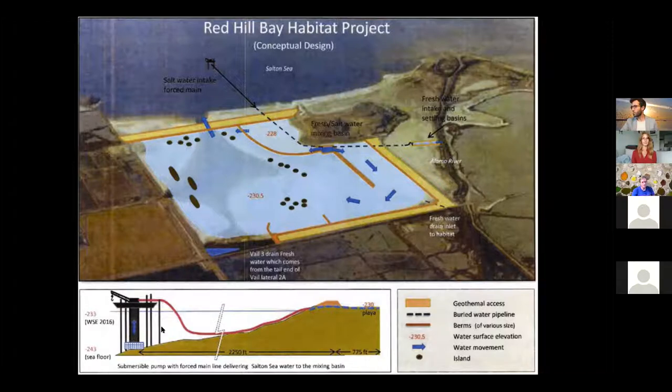Tom Sefton: In this 2018 redesign, you see a barge which would pump water up from the bottom of the sea, up a pipe onto the shoreline and into the mixing station a couple thousand feet away. The vertical is exaggerated — the actual slope of the sea bottom is extremely shallow. The actual drop from the pumping barge up to the land is only about 10 feet.